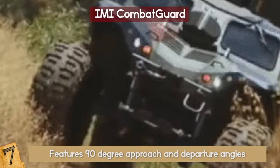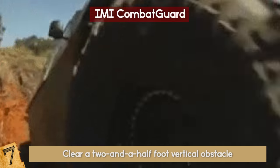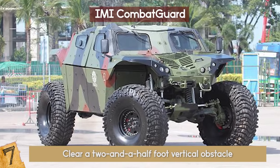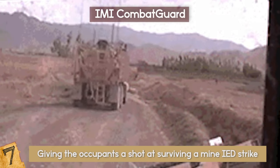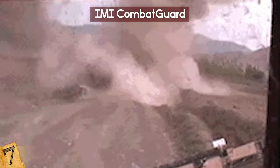It can wade through five feet of water and can also clear a two-and-a-half-foot vertical obstacle, which was a key requirement for fighting in urban areas. The floor is elevated with a special V-shape and blast-absorbing structure, giving the occupants a shot at surviving a mine IED strike, a popular tactic among insurgents in the Middle East.